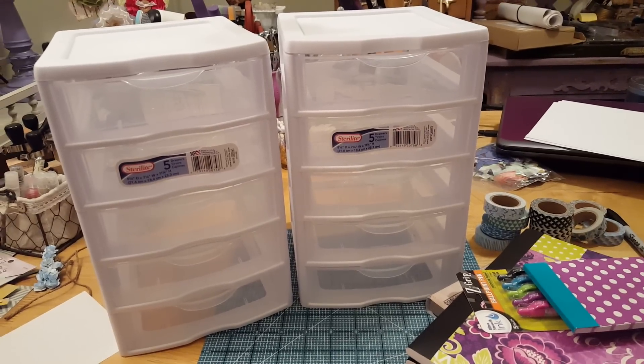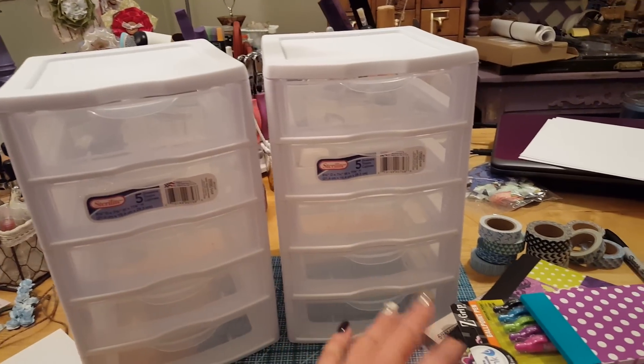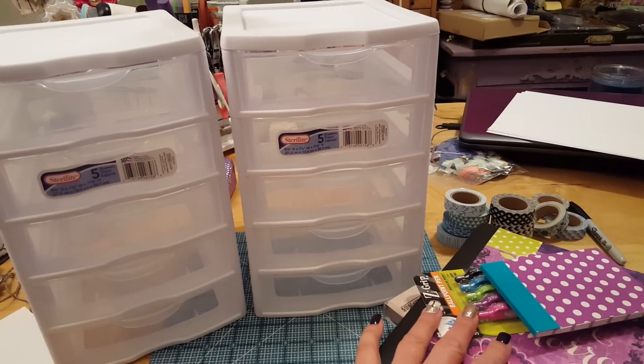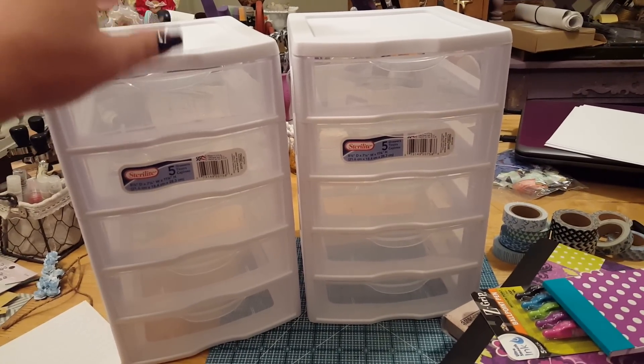Hey everybody, this is Abbey with Scrappin' Abbey. I'm doing this from my phone, so pardon all the shakiness. I just want to share a few things that I picked up yesterday when I was out shopping with my husband, before I start putting them away and getting things organized.